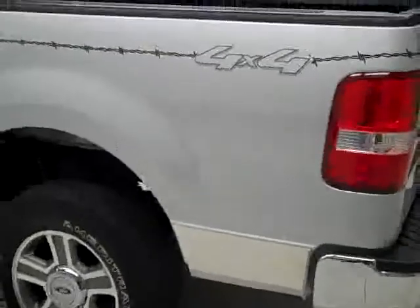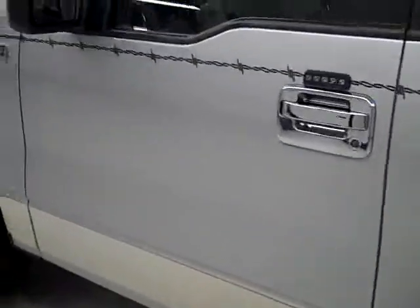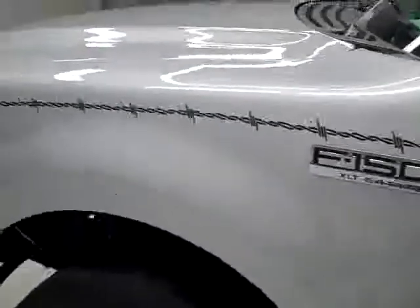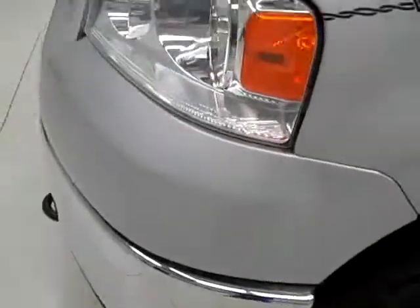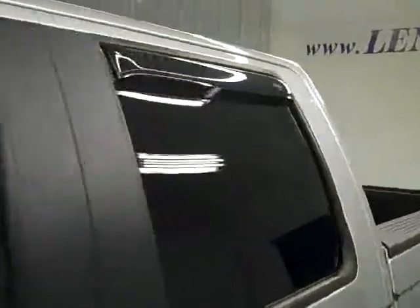Down this side, again nice clean shiny paint. I'm not seeing any dents — there is a little scuff right there, but it looks like it's either really light or it's been touched up. Hood's nice and clean. Body's in real good shape.